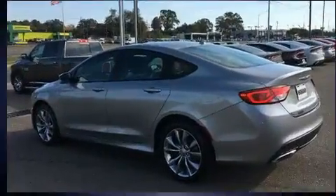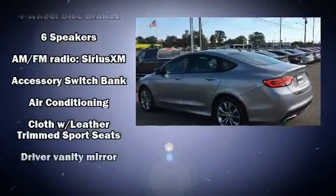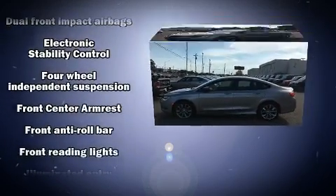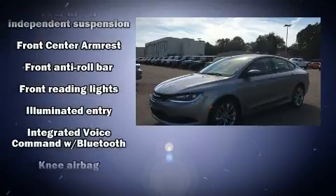Chrysler prioritized fit and finish as evidenced by delay-off headlights, one-touch window functionality, a trip computer, heated door mirrors, and remote keyless entry.